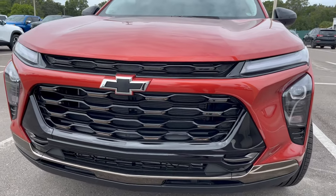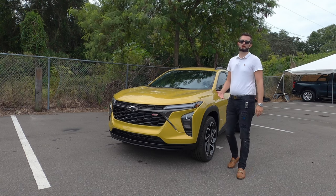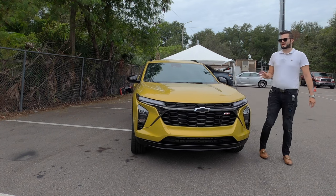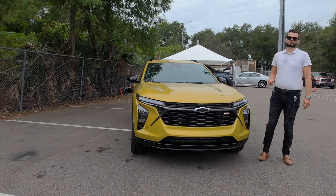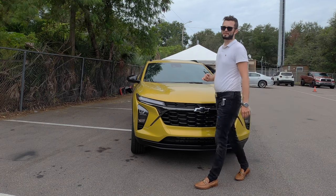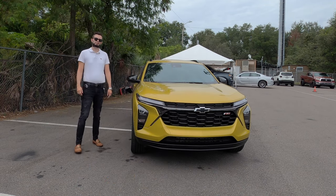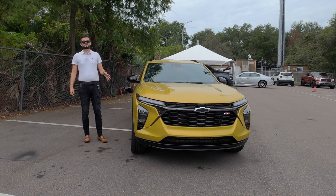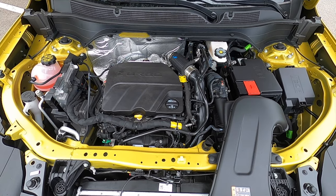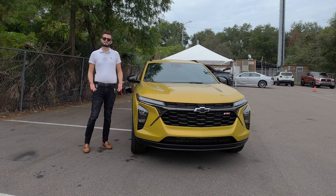Front wheel drive is the only option. This is the larger variant compared to the Trailblazer, so if you're looking to get all-wheel drive, you will have to go to the Trailblazer. What makes this a little more unique is it has the same base engine as the Trailblazer — a 1.2-liter turbo three-cylinder pumping out 137 horsepower with 162 pound-feet of torque, paired to a six-speed automatic. This is achieving 28 mpg city and 32 mpg highway, and you have StabiliTrak traction control.